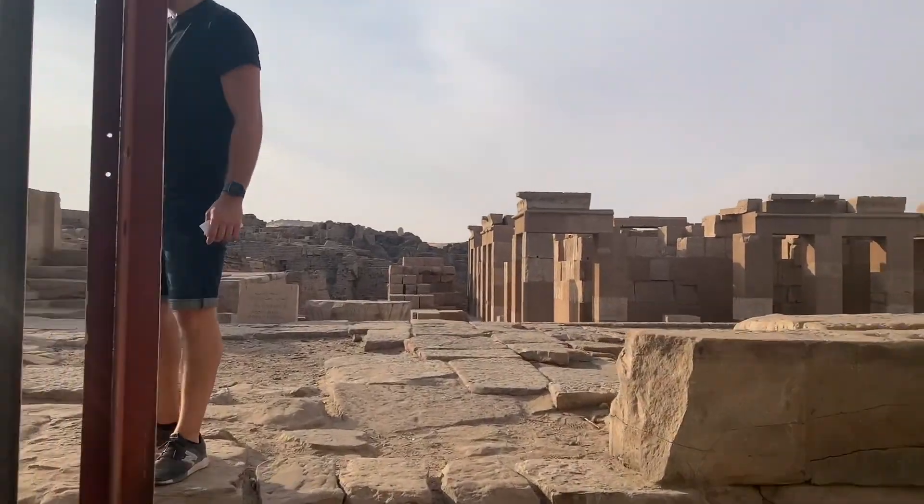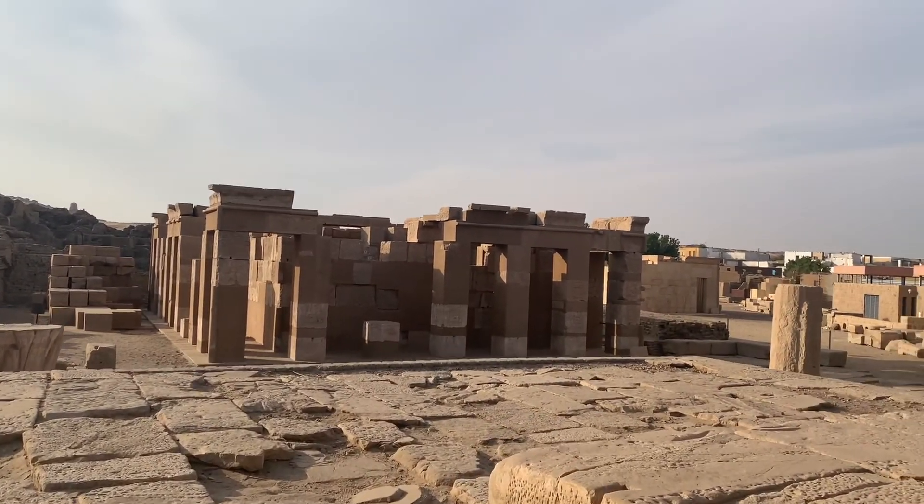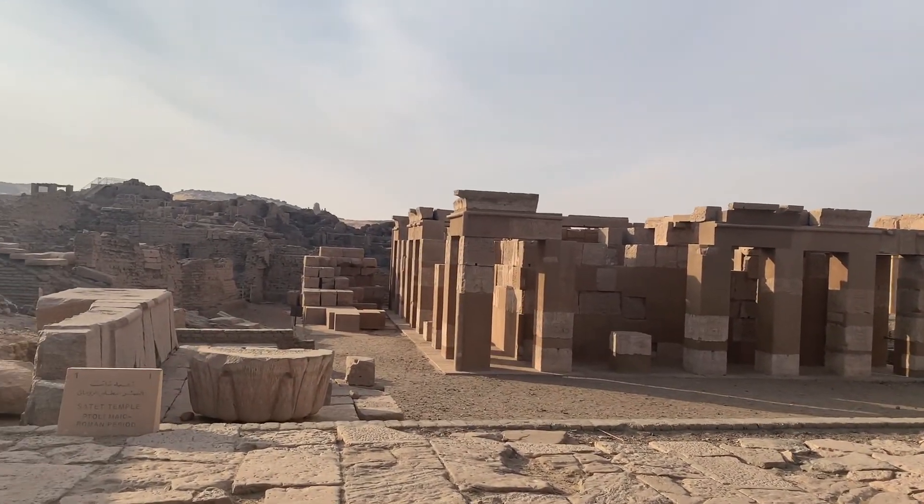We're at the Aswan Museum now, which is actually full of a bunch of artifacts that they found when they were making the Aswan Dam.